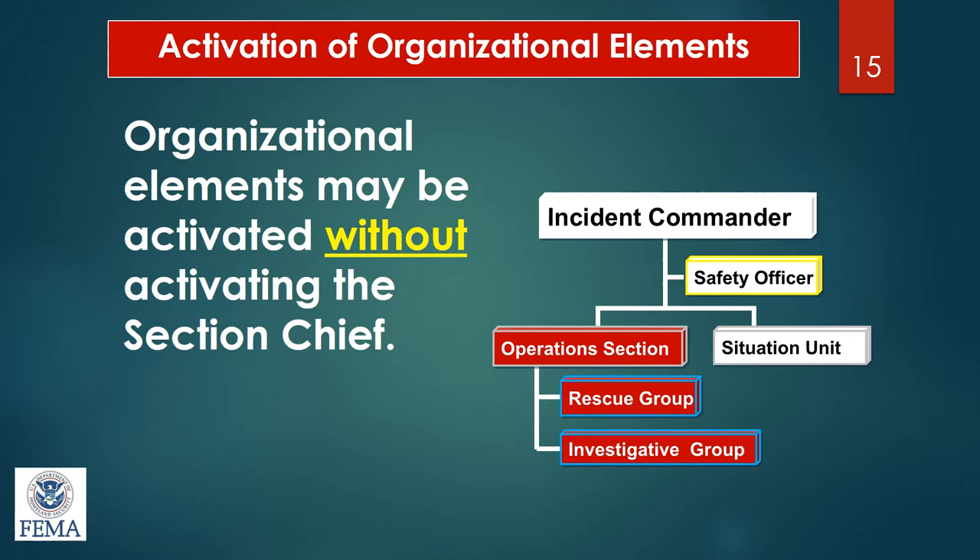After 9/11, an additional section was added that can be used in incident command: the information and intelligence section. This is the only part of incident command that can shift around in the chart — it can be part of the command section as an officer, under operations as a branch, part of planning as a unit, or part of the general staff as a chief. It's used for things such as terrorism or anything with a criminal aspect.